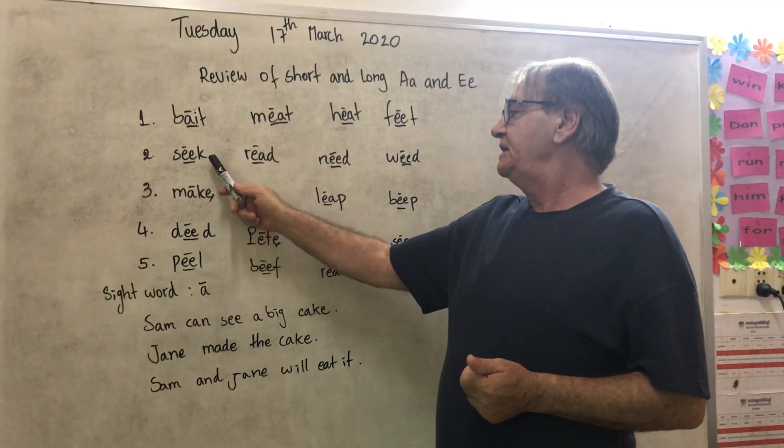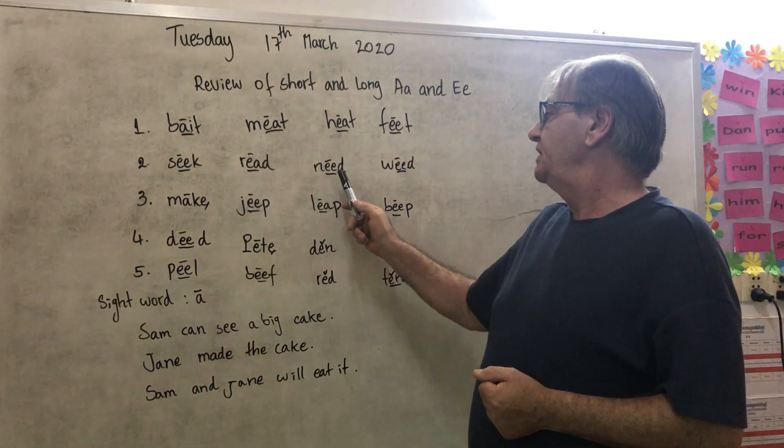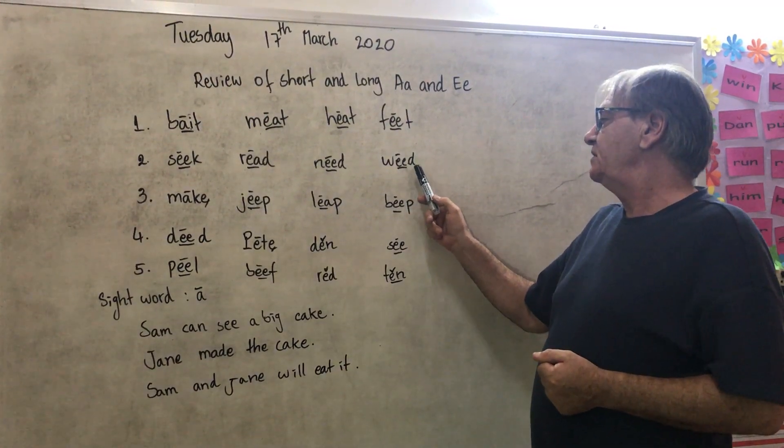S-E-K: Seek. R-E-D: Reet. N-E-D: Neet. W-E-D: Weet.